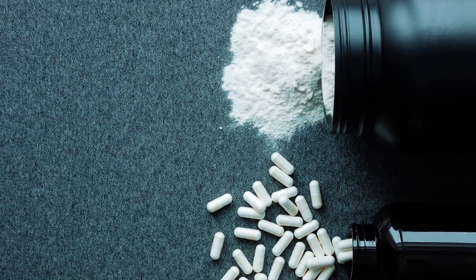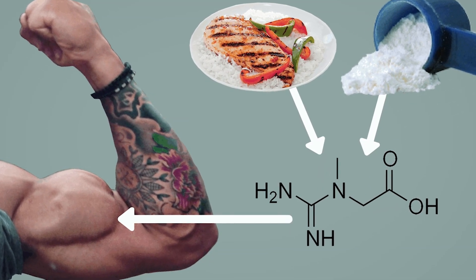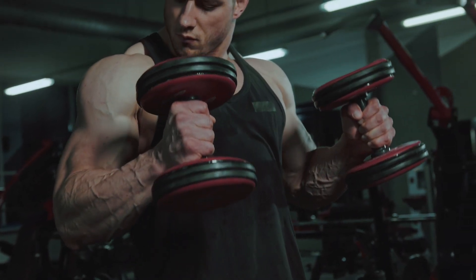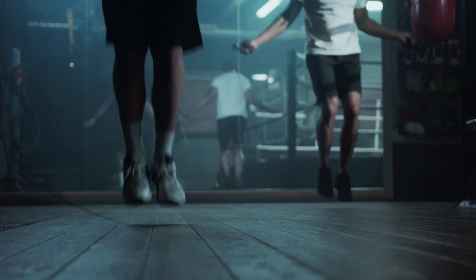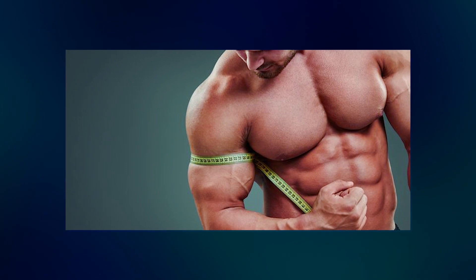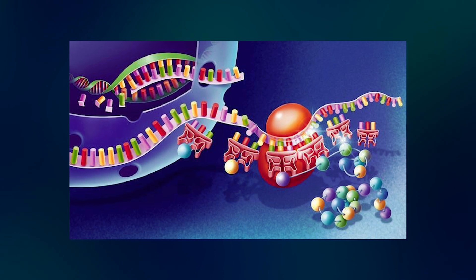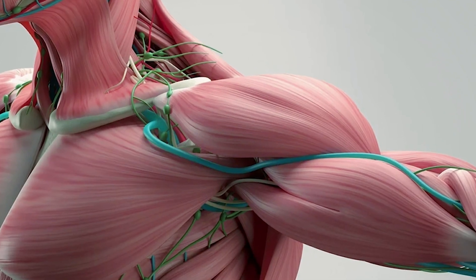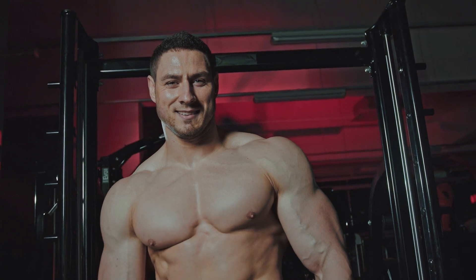There's plenty of scientific research backing up these claims. Various studies have proven that creatine can significantly enhance muscle mass, strength, and overall exercise performance. Creatine assists in a variety of biological processes that lead to increased muscle size and growth. One of these is protein synthesis, a crucial process that helps your muscles repair and grow after an intense workout. Additionally, creatine increases the water content in your muscle cells, creating a swelling effect that potentially stimulates growth.